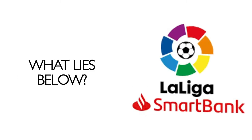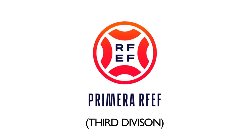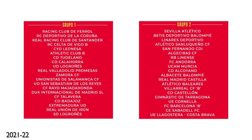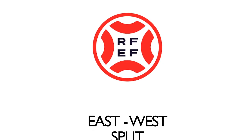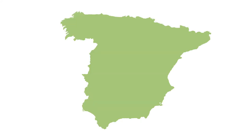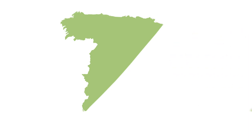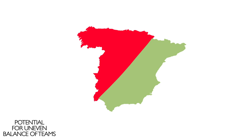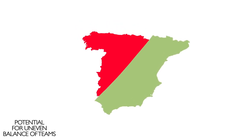Things start to get slightly more complicated with the Primera RFEF, Spain's new third division as of the 2021-22 season. This level of the pyramid is split into two separate groups determined by geographical location, generally meaning an east-west split in the country. The league of western teams is referred to as Group 1, whereas the eastern group is known as Group 2.